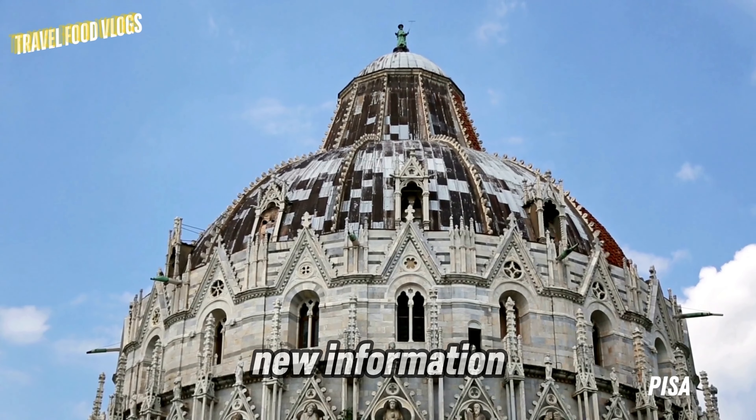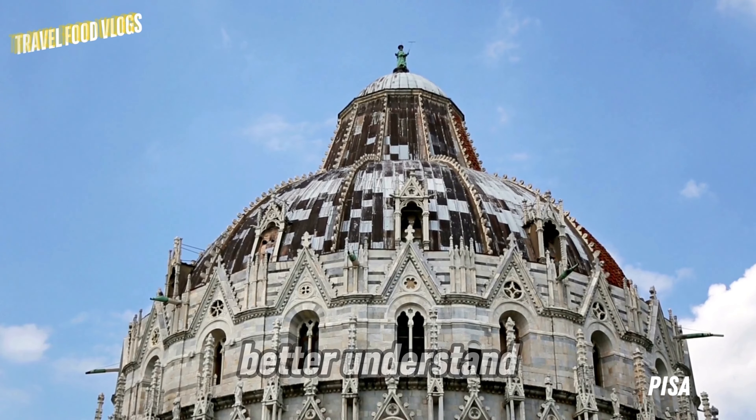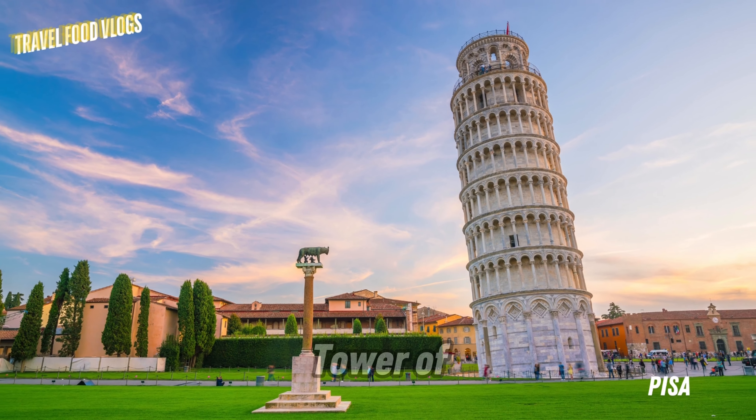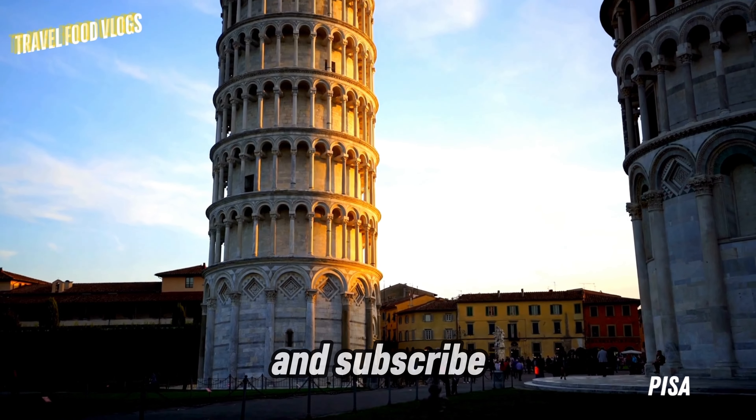With this new information about this fascinating historical structure, you can better understand and appreciate the Leaning Tower of Pisa. Don't forget to like our video and subscribe to our channel.